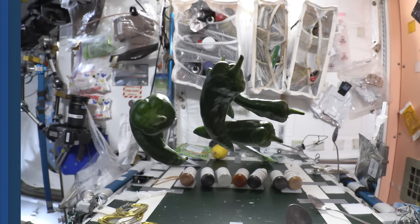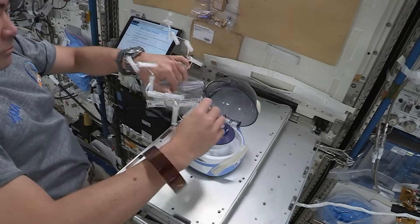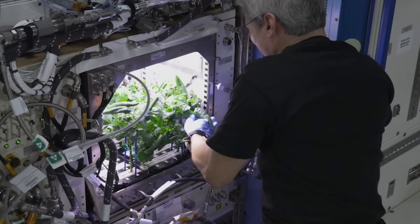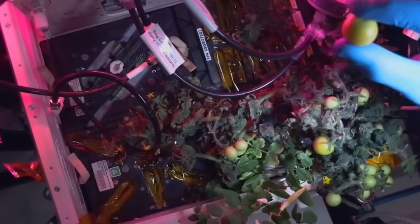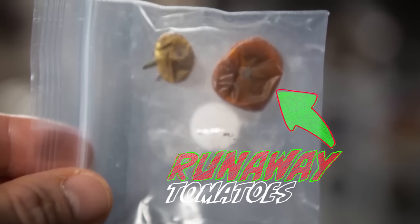First of all, stuff floats, so losing things in the ISS is a very real possibility. For example, there was a set of tomatoes that was harvested in 2022, put in a bag, and it floated away — and we couldn't find it for eight months.